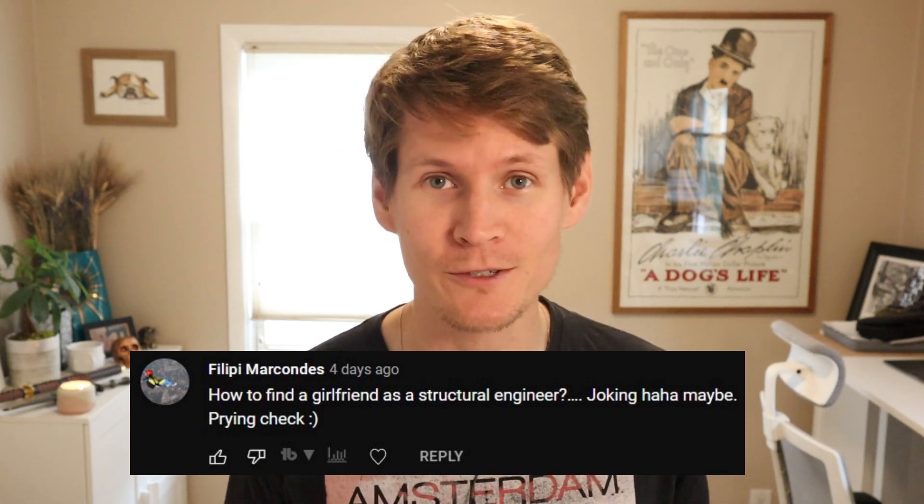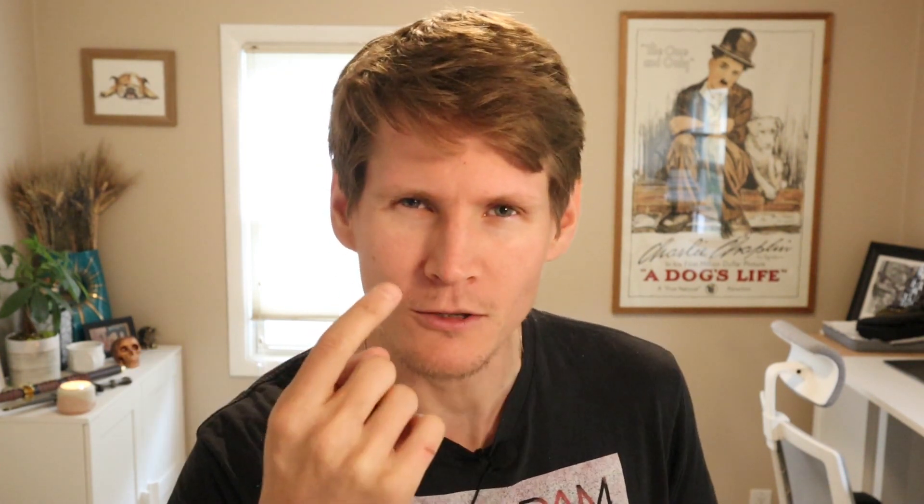And the most important question of all: how do you get a boyfriend or girlfriend as a structural engineer? Well, come a little closer. There's one tip that I'm going to help all of you with. The first thing that you're going to do is...